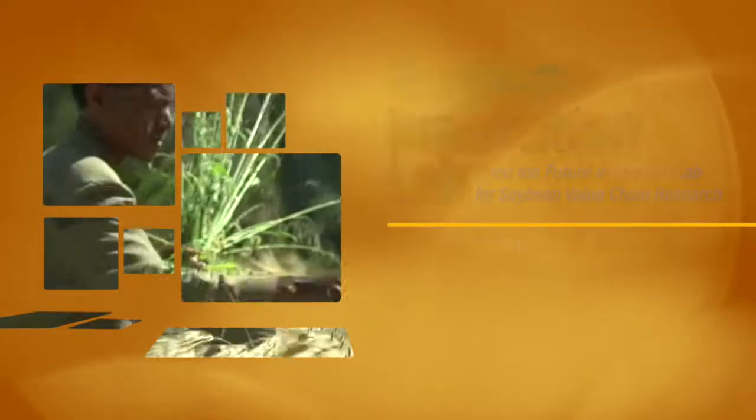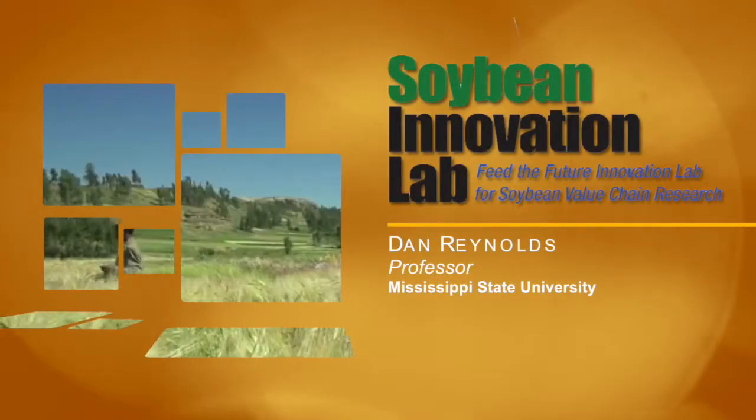My name is Dan Reynolds, Mississippi State University Professor of Weed Science and Endowed Chair of Agronomy, and my role in the Soybean Innovation Lab is the agronomic research that will be conducted in Ghana.